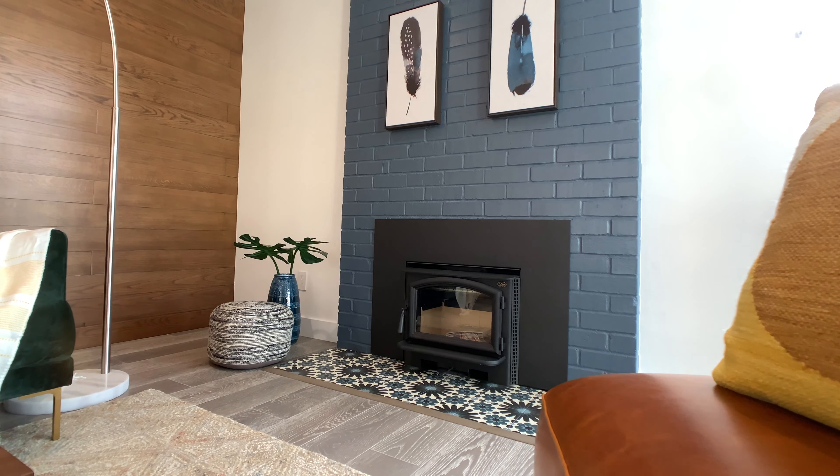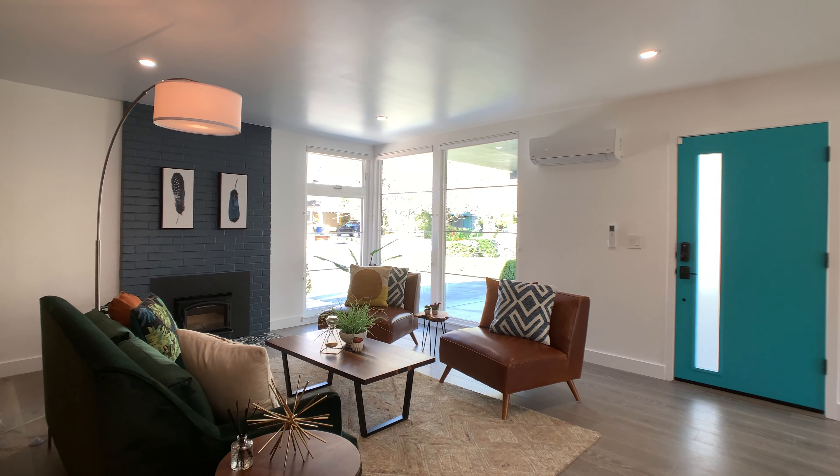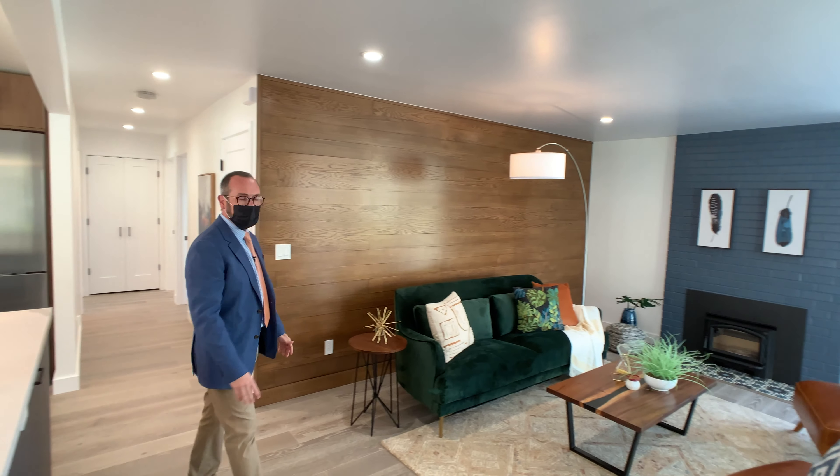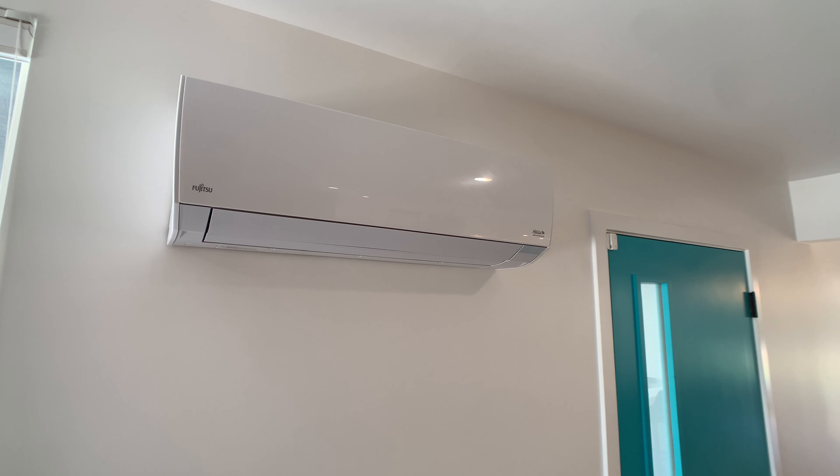He did this beautiful wood plank wall. Floor-to-ceiling windows, original to 1956 but they've been improved. We have mini splits in every single room.